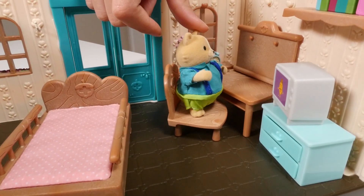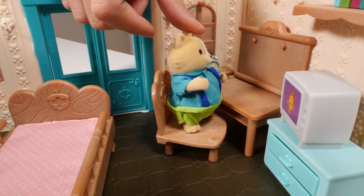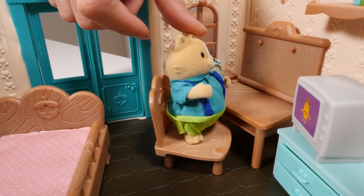Nobody comes into my store anymore. I don't have any customers. I just sit all day and watch TV.